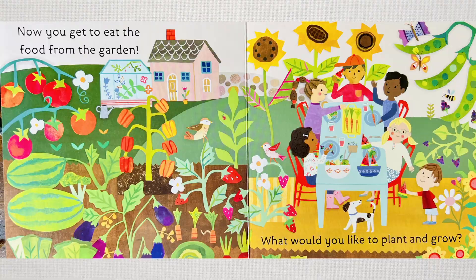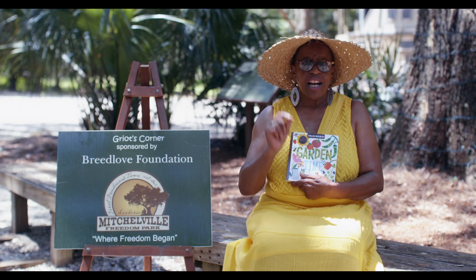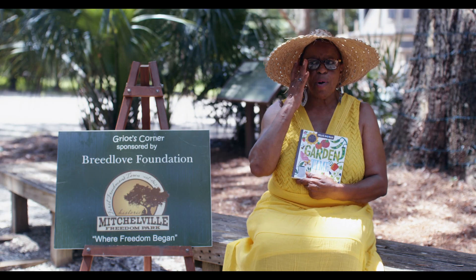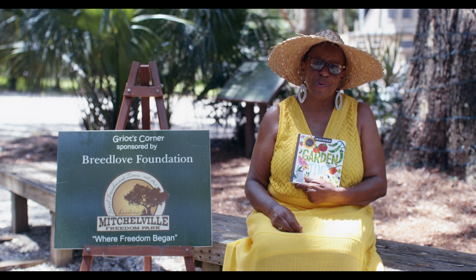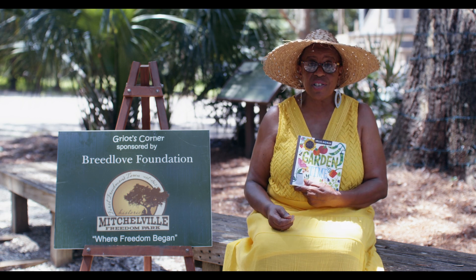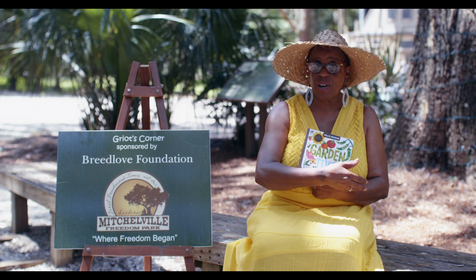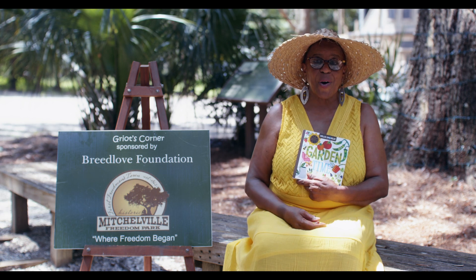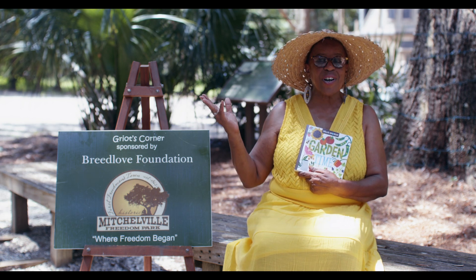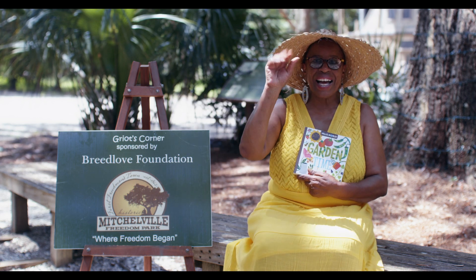Think about some of the things that we talked about. Flowers — maybe you have some flower seeds. How about some carrots? How about some tomatoes? There are so many different seeds that you can use and grow. Go out there, ask your parents to get you a little pack. You don't need a yard — you can do it on a balcony, on a ledge. You can make a small garden with herbs. So again I say, here from Griot's Corner, let's go gardening. Have a great day. Bye-bye now.